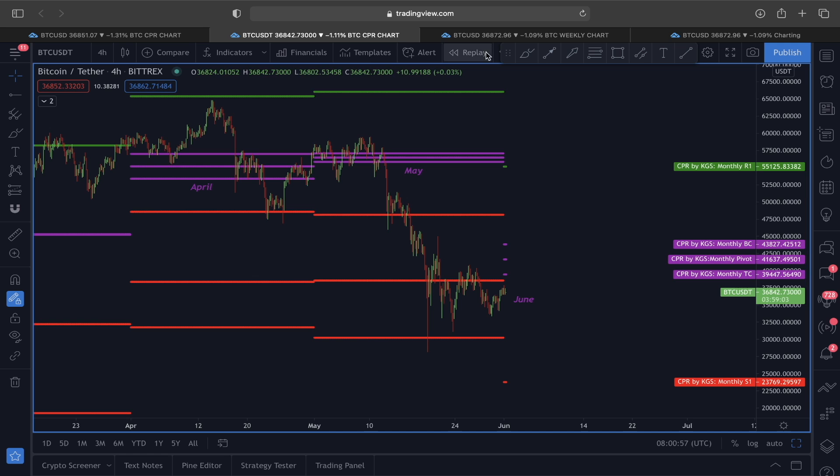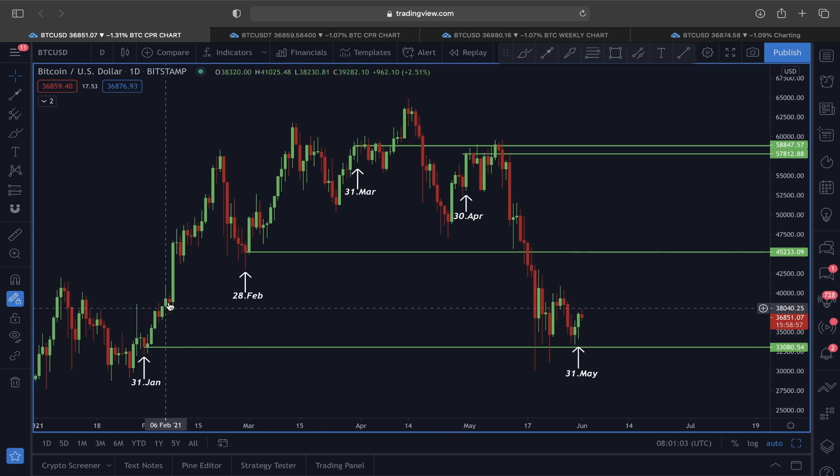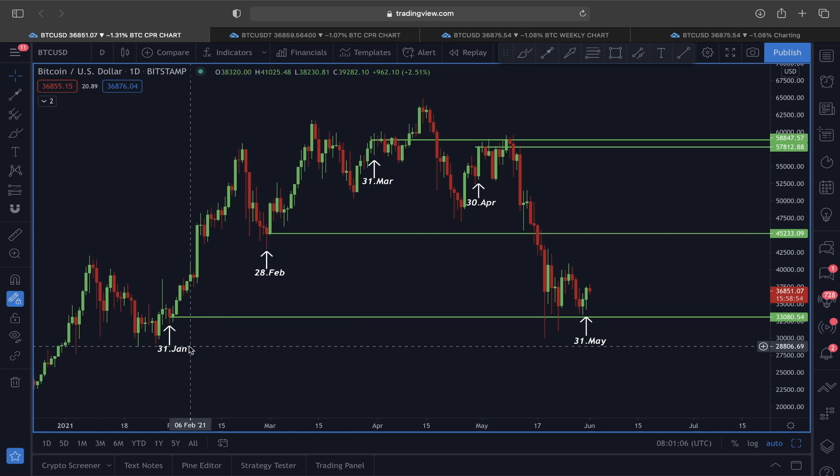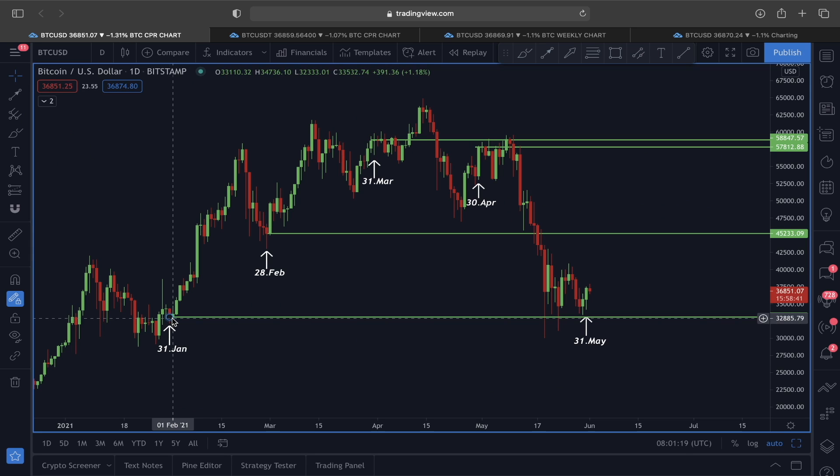Starting on the daily time frame — as I showed you yesterday — every time we've seen this monthly candle close label, for example on the 31st, the monthly candle closed exactly around the $33,000 price level. The next day, the 1st of February, when the candle closed above the previous monthly candle close label, that indicated some very bullish price momentum. Similarly, the 28th of February monthly candle close was followed by another bullish price action.